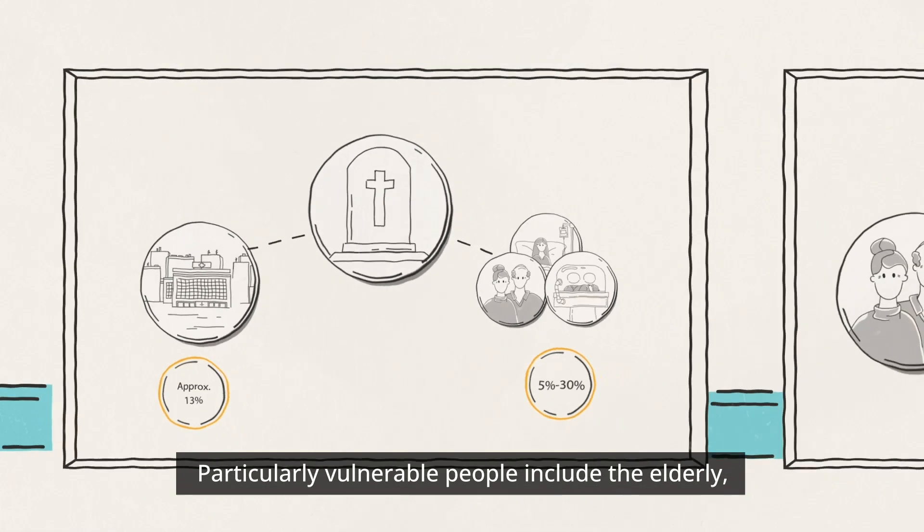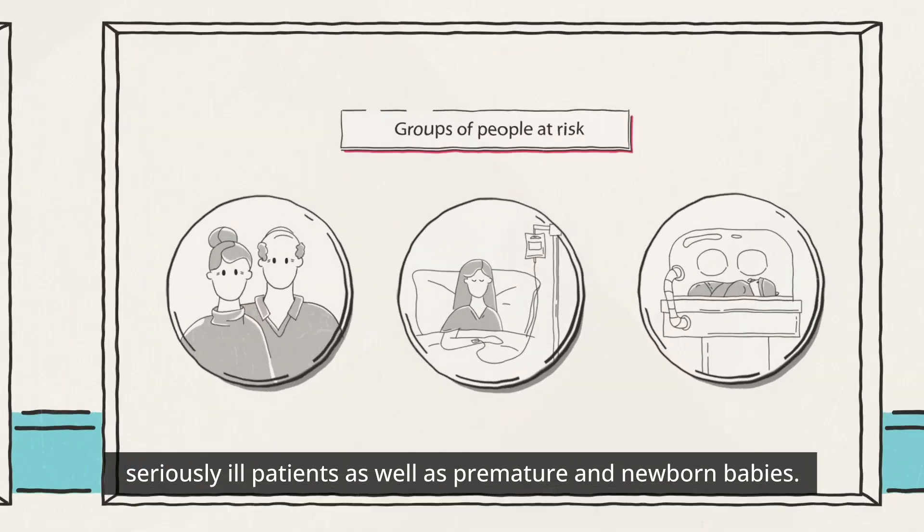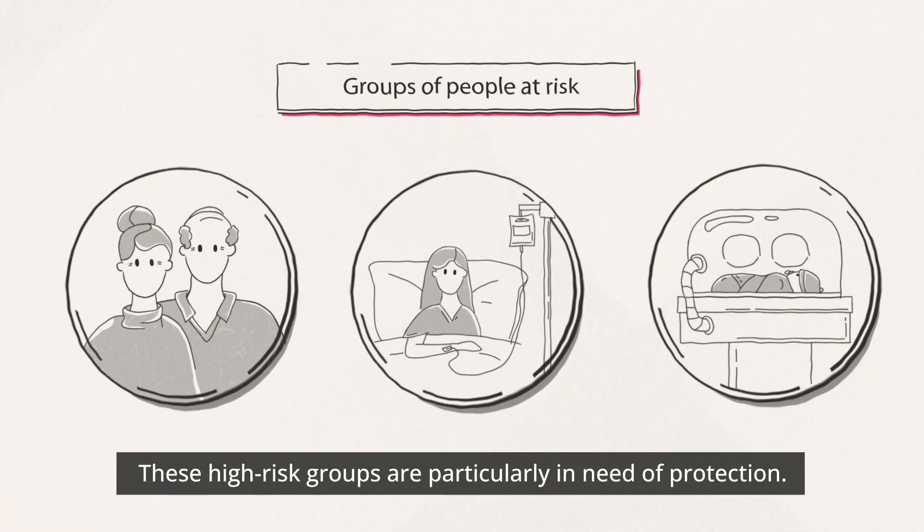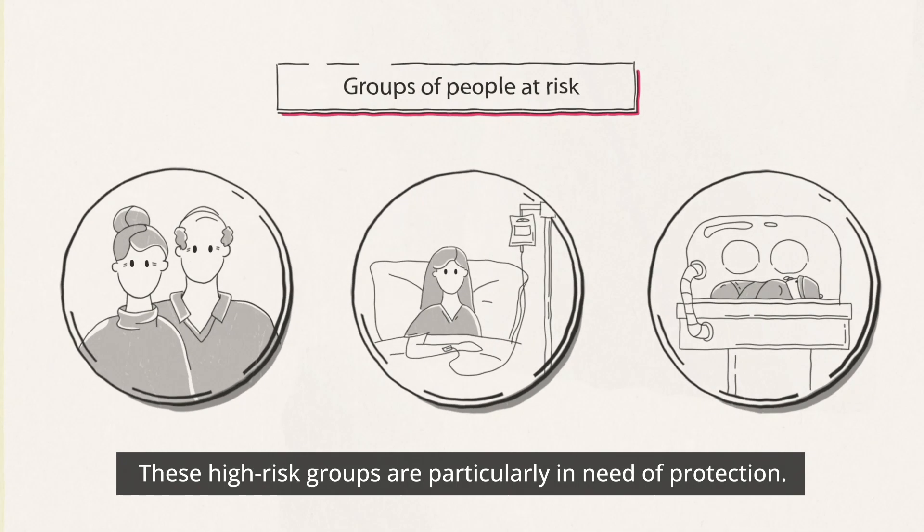Particularly vulnerable people include the elderly, seriously ill patients, as well as premature and newborn babies. These high-risk groups are particularly in need of protection.